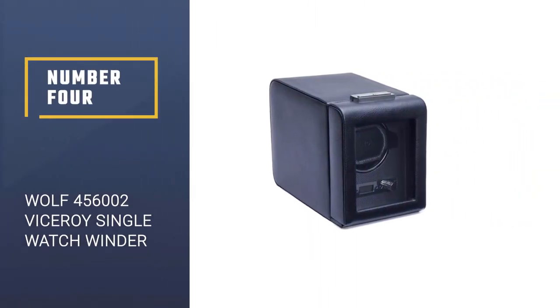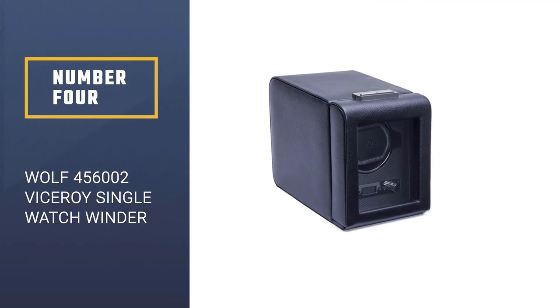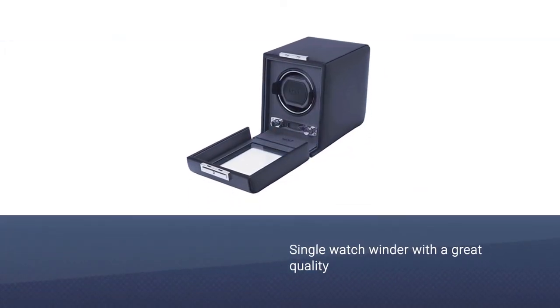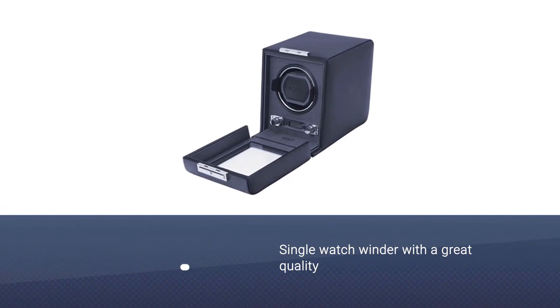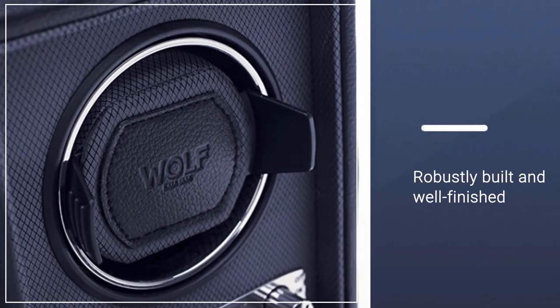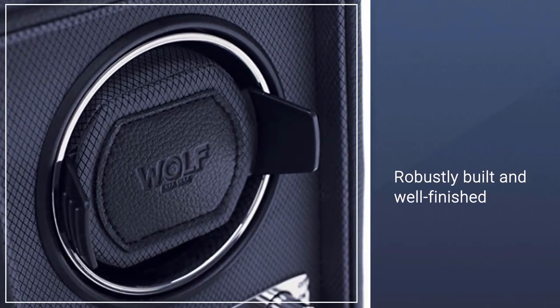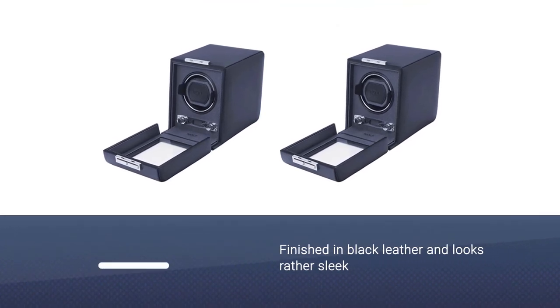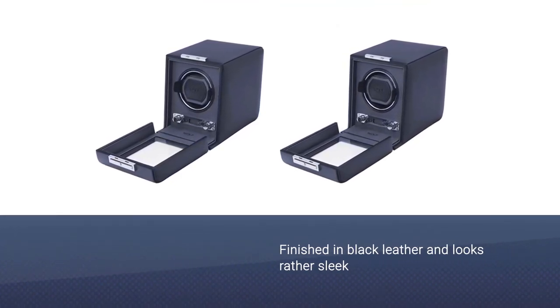Number four: Wolf 456-002 Viceroy Single Watch Winder. This is a single watch winder with a place for one watch. If you are looking for a quality winder that is robustly built and well finished, this is a great choice. The winder is finished in black leather and looks rather sleek, with a glass window that allows you to see the watch inside.